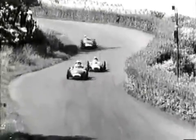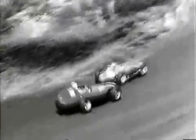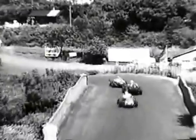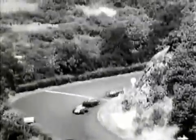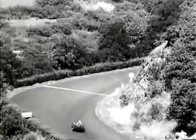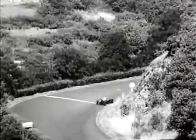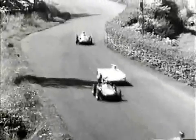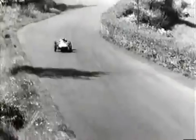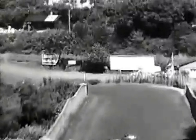Moss's Vanwall is being passed by Musso's Ferrari. And Harry Schell right up behind with the third lightweight Maserati. Then it's Tony Brooks' Vanwall and Lewis Evans. And then Salvadori in the leading F2 Cooper. Private Maseratis lead Cooper and Porsche down across the Adenauer Bridge.